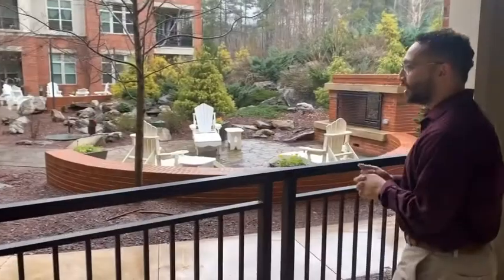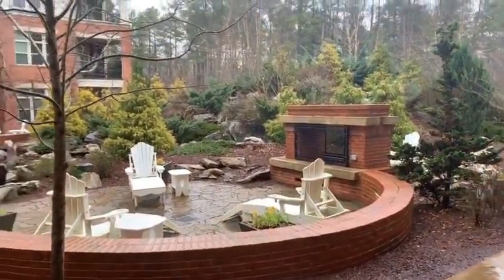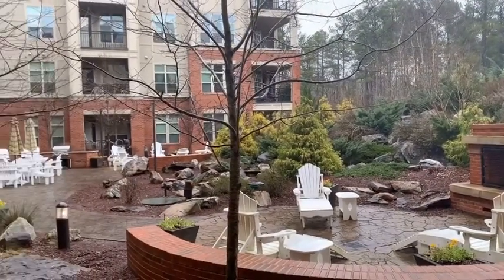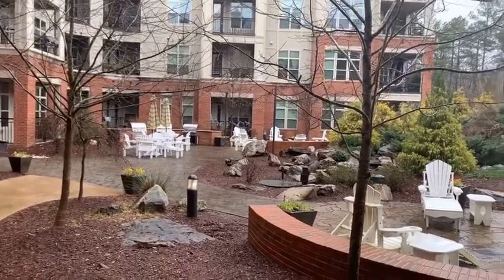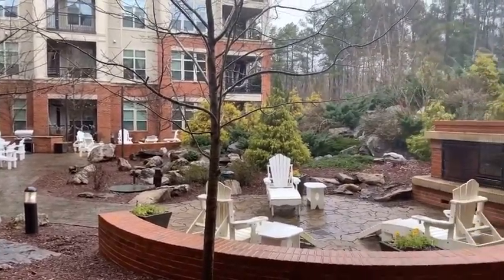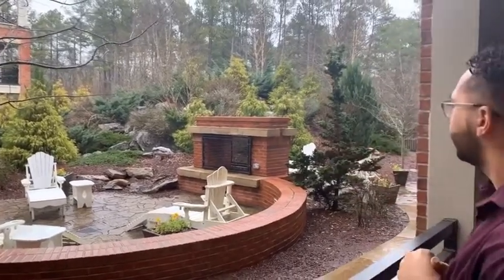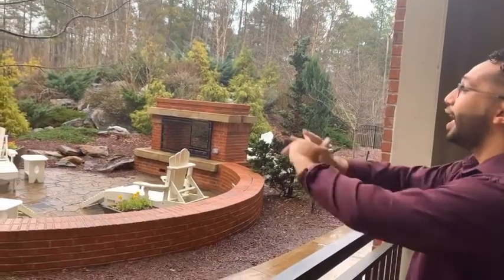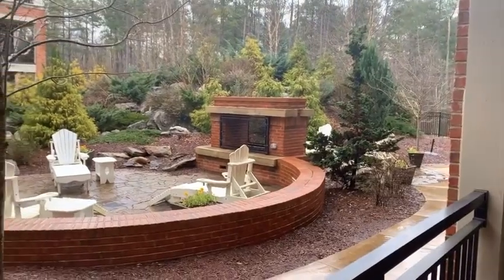It's raining a bit over here in the Durham Chapel Hill area, but it's still so beautiful outside. You can hear that waterfall going off — it's so tranquil, and the greenery just shines even on a rainy day like this. We have some fire pits over there, we have some grills out here, and a lot of seating space.